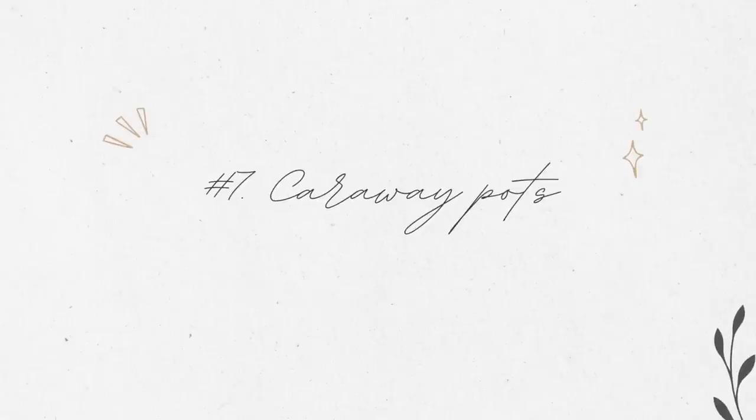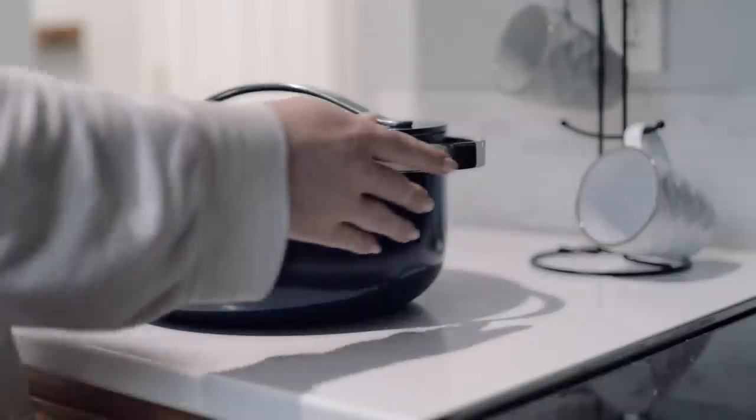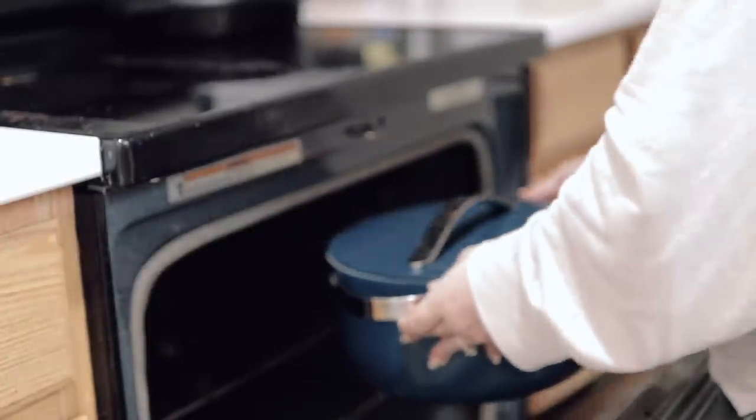Another kitchen item I found to be really versatile and multifunctional is my Caraway pots and pans — particularly the Dutch oven that I can use on the stove or put into the oven. I'm not saying it has to be Caraway, but that's what I use. It's replaced all of my other pots and pans, but also different types of specialty bakeware. I only have five Caraway pots and pans, and that's it — it's really allowed me to consolidate my space when it comes to cookware and bakeware.